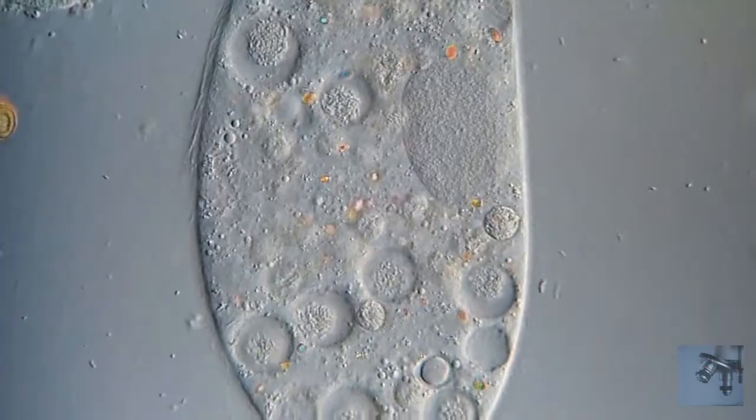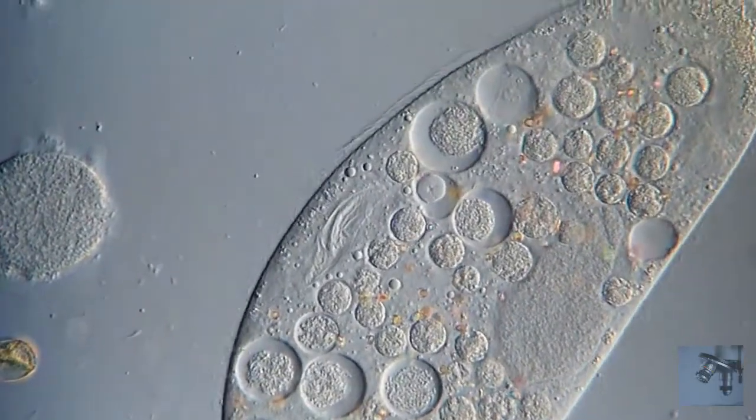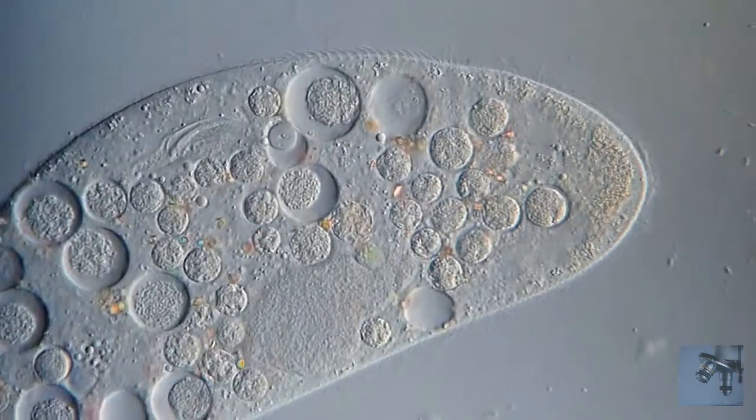Paramecia are eukaryotes, which means they are a well-organized cell with all the defining features of a eukaryotic cell, except for the nucleus — they tend to have a rather unique one, or two, or a lot. We'll get to that later.